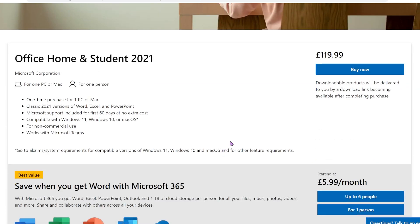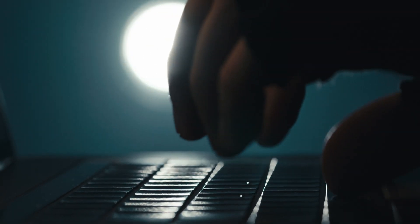Some people try to be cheeky and download the software for free from sketchy websites, but you really don't want to do that because you never know what you're actually going to be downloading. If you need to use Word, Excel, or PowerPoint daily, I would strongly suggest you just invest in these apps.